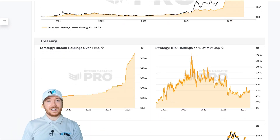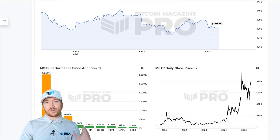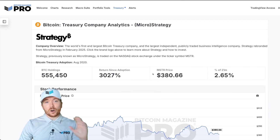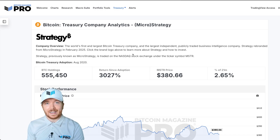So to help improve your MSTR investing, pretty much all of the charts we have on Bitcoin Magazine Pro are going to be incredibly useful to keep an eye on — whether it's on-chain, macroeconomic, or portfolio data. Keep an eye on all these tools, and it's definitely going to improve and simplify your MSTR investing.